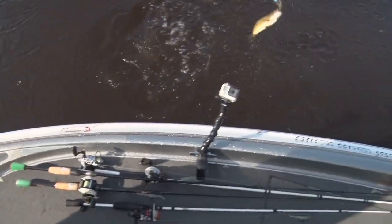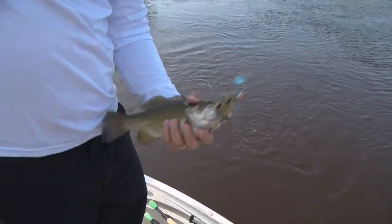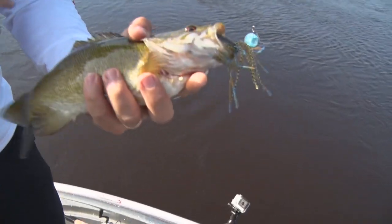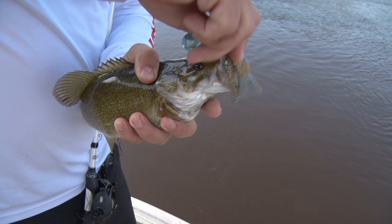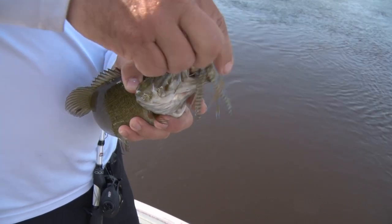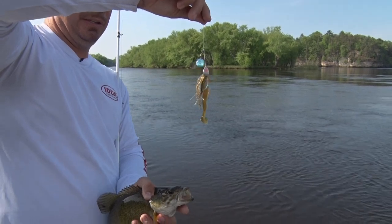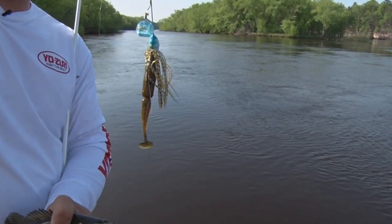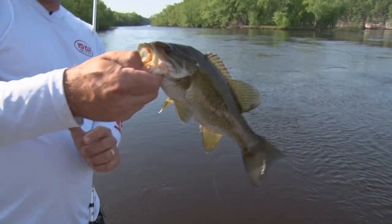A little smallmouth — first fish of the trip on the knuckle bait. That's actually a new quarter-ounce size. This is a new bait for us for 2018, but this is a new quarter-ounce size and a new color for 2019, so there's a sneak preview of something that'll just be hitting the market. And a little smallmouth is all over it.